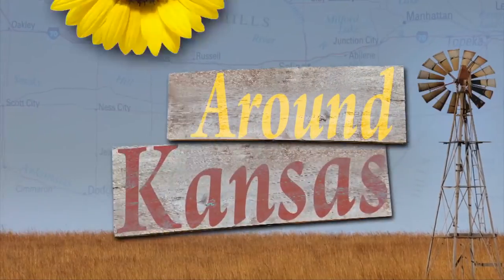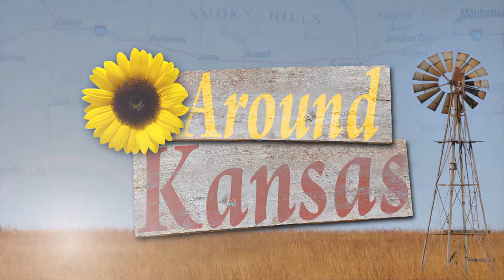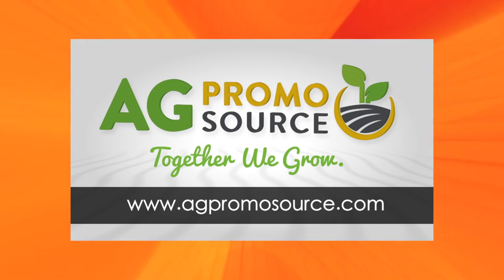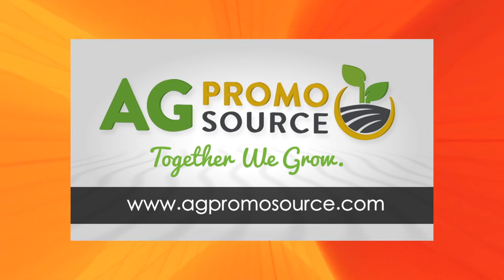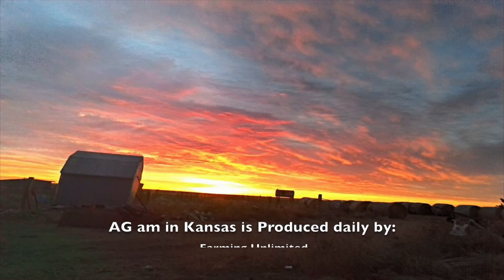I think they want us to get out of here, so I'm Frank, I'm sure they do, Deb. And we'll see you somewhere around Kansas. Welcome to Kansas, gateway to ours. Closed captioning brought to you by AgPromoSource — together we grow. Learn more at AgPromoSource.com.